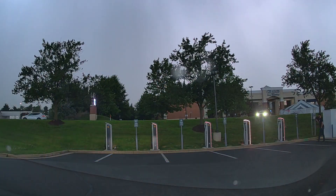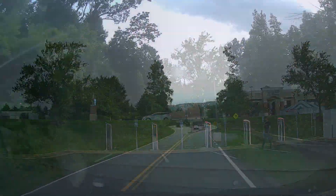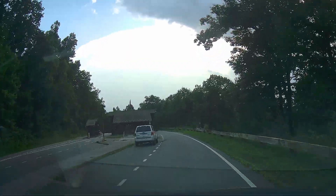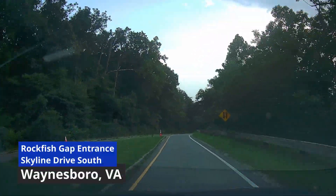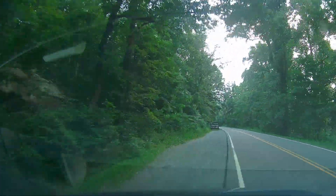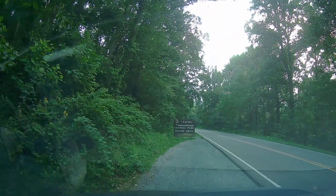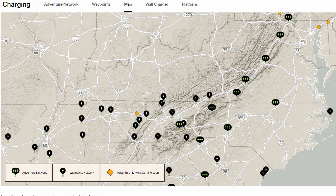Now we start to see reports that Rivian has completed its trail of Rivian Adventure Network locations supporting the Blue Ridge Parkway, which is just to the south of Skyline Drive. As you finish Skyline Drive, you see the entrance at the north end for the Blue Ridge Parkway. Rivian has a pretty substantial presence here in Virginia and up around the Mid-Atlantic, all the way down to Georgia.